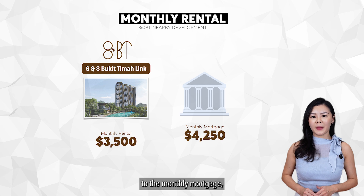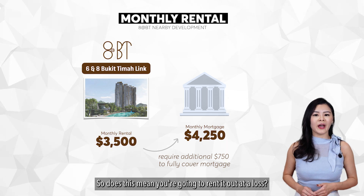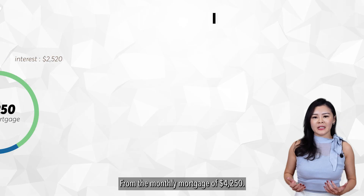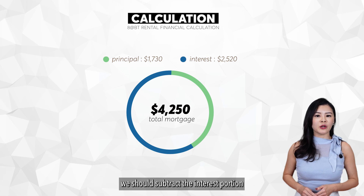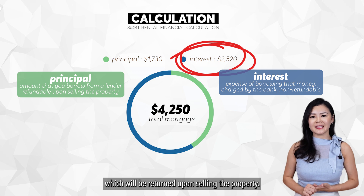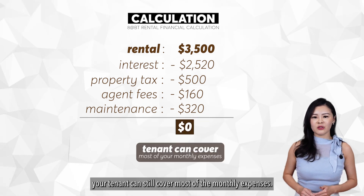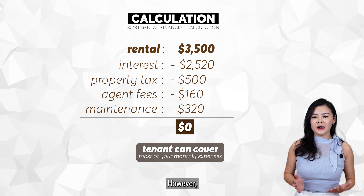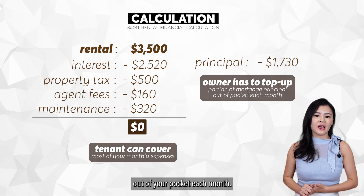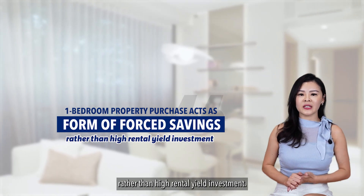Comparing the potential rental income to the monthly mortgage, the rent doesn't fully cover the instalments. To determine this, we need to calculate the total cost of renting the property. From the monthly mortgage of $4,250, we should subtract the interest portion since it is an expense and not the principal, which will be returned upon selling the property. After factoring in all other costs, the plus point is that your tenant can still cover most of the monthly expenses. However, you will still have to top up a portion of the mortgage principal out of pocket each month. Therefore, this property purchase would act more as a form of forced savings rather than a high rental yield investment.